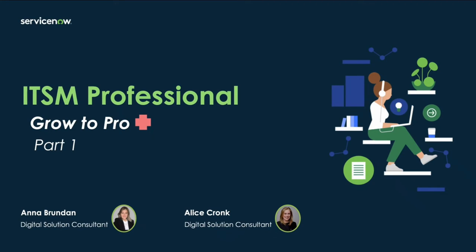Hi everyone and welcome back to our channel. After a few requests from our surveys, we've decided to make a new ITSM Professional Grow to Pro series, and we'll be making these in parts, so welcome to part one of these new videos.